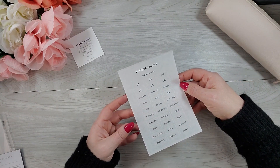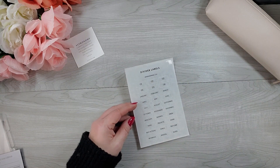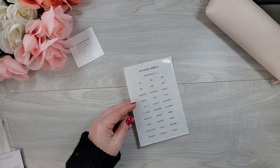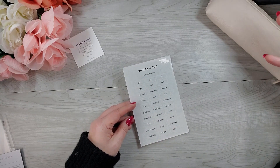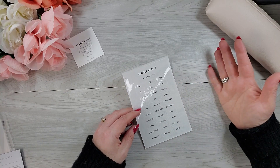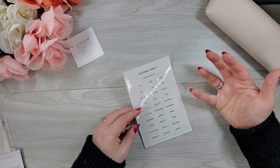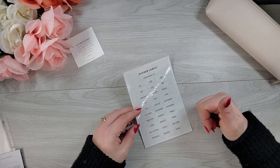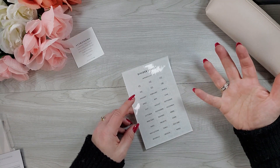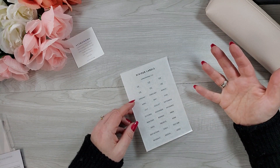If you want to see how I set up my half letter planner from month to month, it would be awesome if you would consider hitting that subscribe button down below. Or if you're simply enjoying this video, please like it, give it a big old thumbs up, and maybe share it with someone else that you think would enjoy it too. Thank you so much.